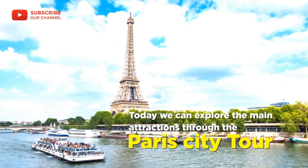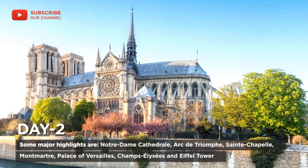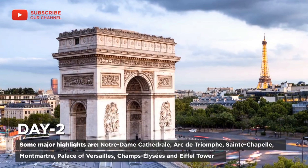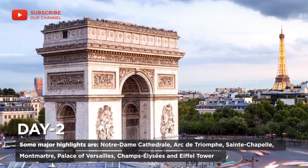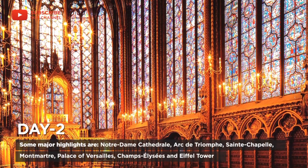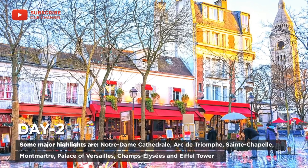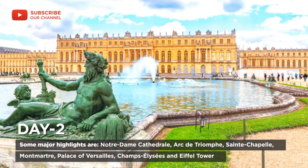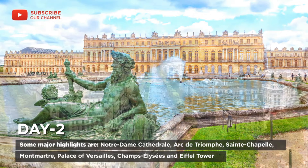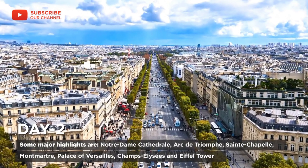Day two: today we can explore main attractions through a Paris city tour. Some major highlights are Notre Dame Cathedral, Arc de Triomphe, Sainte-Chapelle, Montmartre, Palace of Versailles, Champs-Élysées, and the Eiffel Tower.